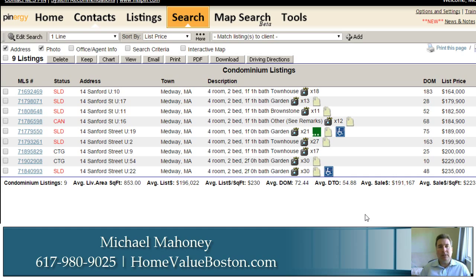The majority of these units were all two bedrooms, with the exception of unit 19 which was a one-bedroom, and that actually sold for $185,000. So there you have it. Let's take a look at some of the individual units.